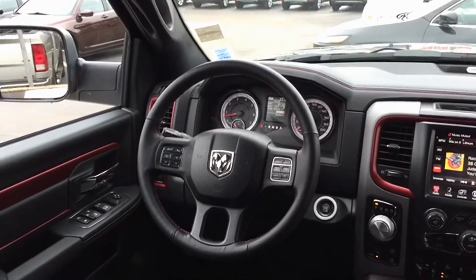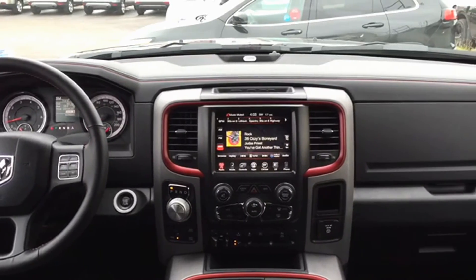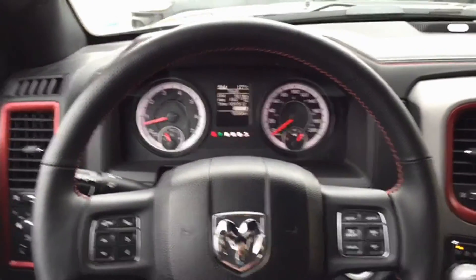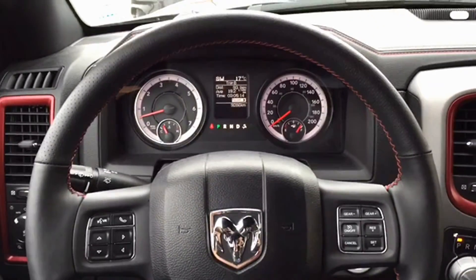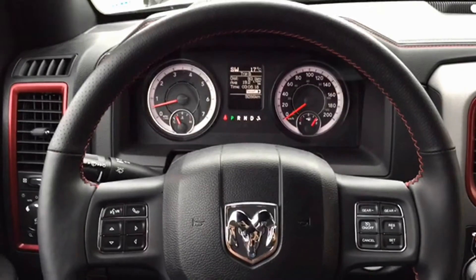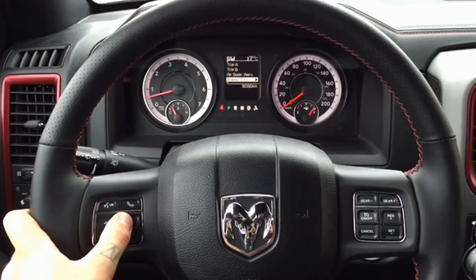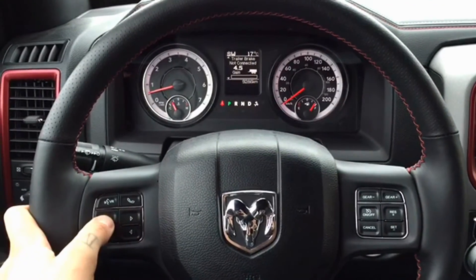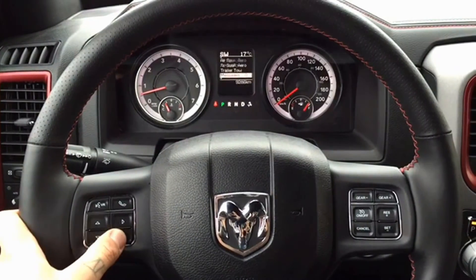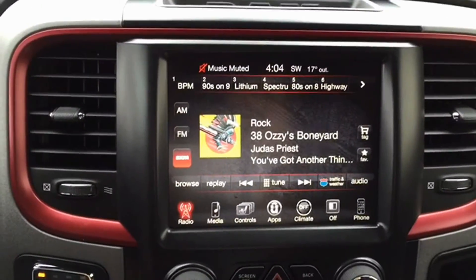We're going to give you a look at some of the features available on the dashboard. On the steering wheel, the left side includes voice recognition and hands-free calling, with toggle keys to go through your trip computer — showing tire pressure, distance traveled, and fuel economy. On the right side you have your cruise control options, making highway driving easier than ever.